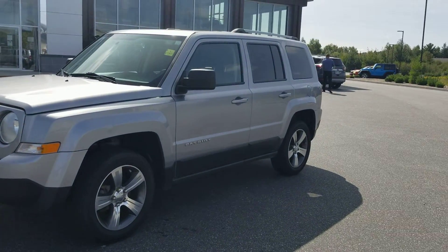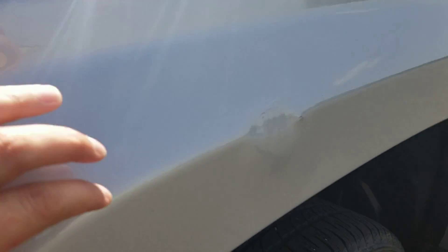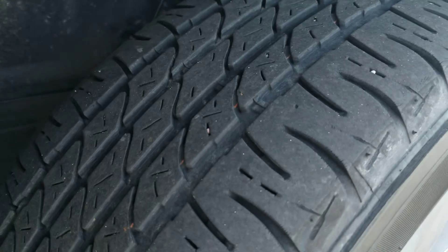I'm going to point out any imperfections that I find, starting with the driver fender here in the front end. There is a dent here — it looks like it's been popped out and there's some cracking in the paint, so I want to point that out. Tire tread is in great shape.